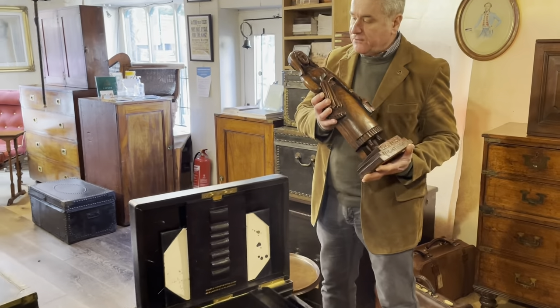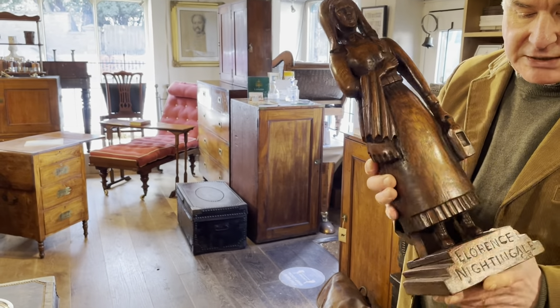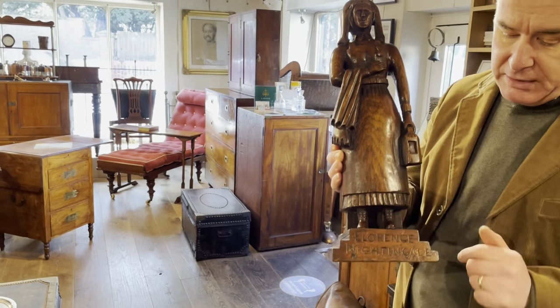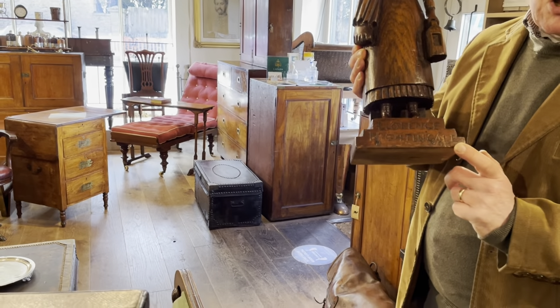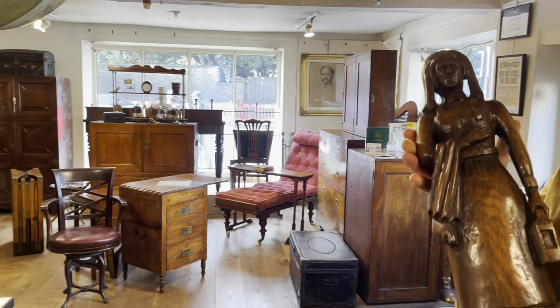Florence Nightingale — a very naive folk art carving of Florence Nightingale. We can date it to round about 1910. She's got a medal on, and after her name it says OM, which stands for Order of Merit — 1910 was when she was awarded it.